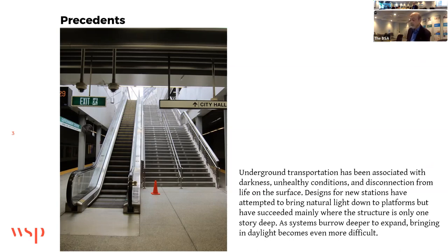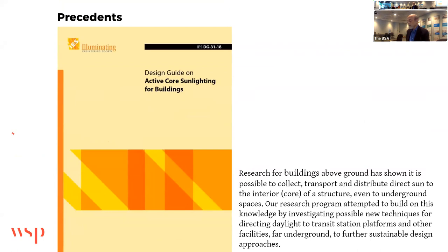This is one of the oldest stations in the country, built by cut and cover, so it's shallow as subways go. Research for buildings above ground has shown that it's possible to collect, transport, and distribute direct sun to the interior of a structure, even to underground spaces. Our research program attempted to build on this knowledge by investigating possible new techniques for directing sunlight to transit station platforms and other facilities far underground to further sustainable design approaches.